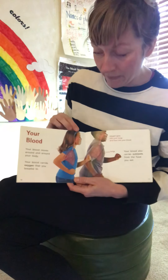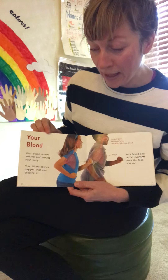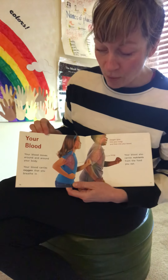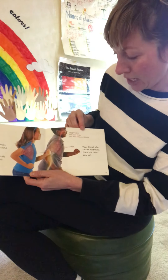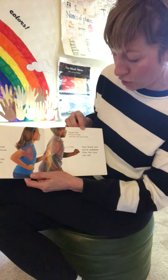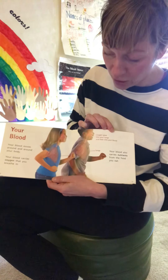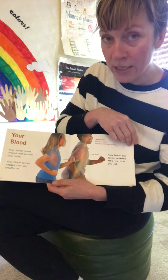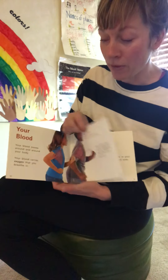Your blood. Your blood moves around and around your body. Your blood carries oxygen that you breathe in. Oxygen goes into your lungs and then into your blood. Your blood also carries nutrients from the food you eat. Nutrients are the vitamins and minerals and things we need to eat to keep us healthy.